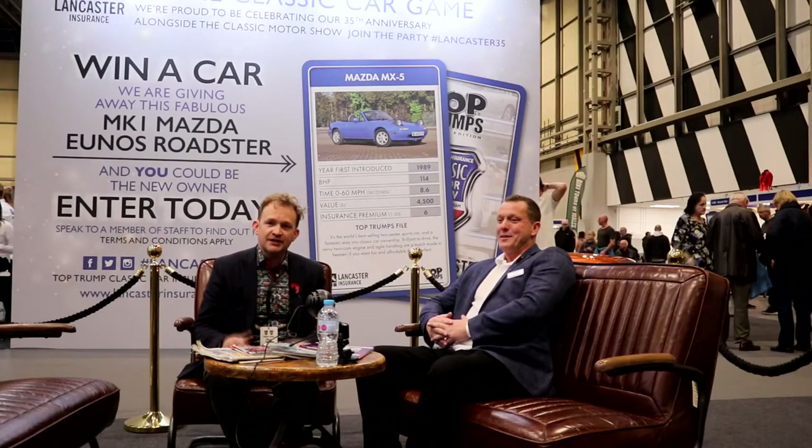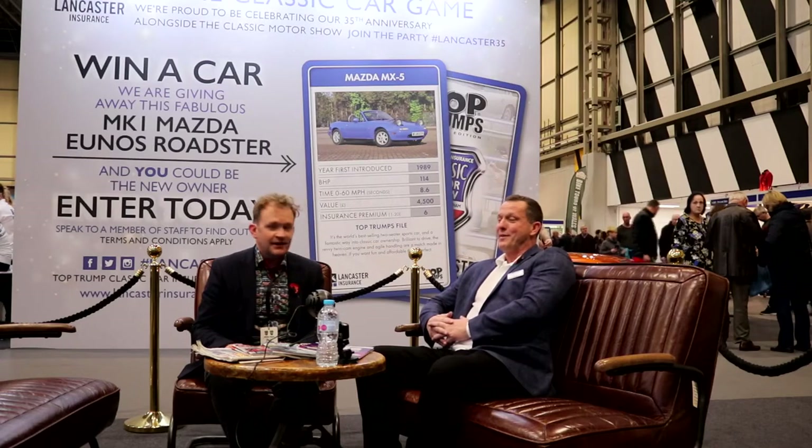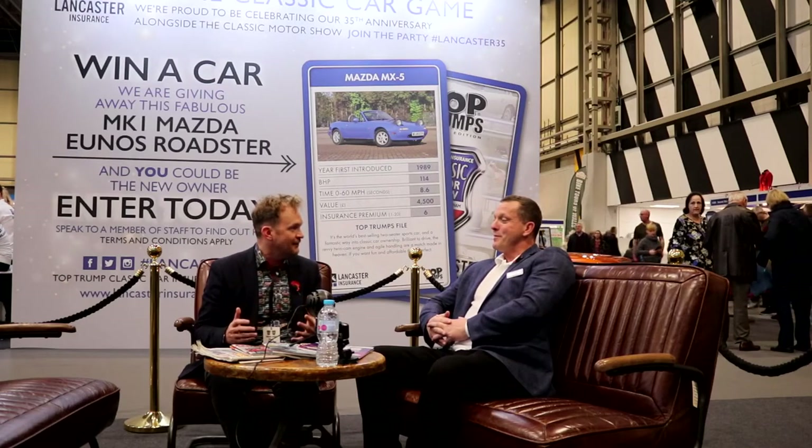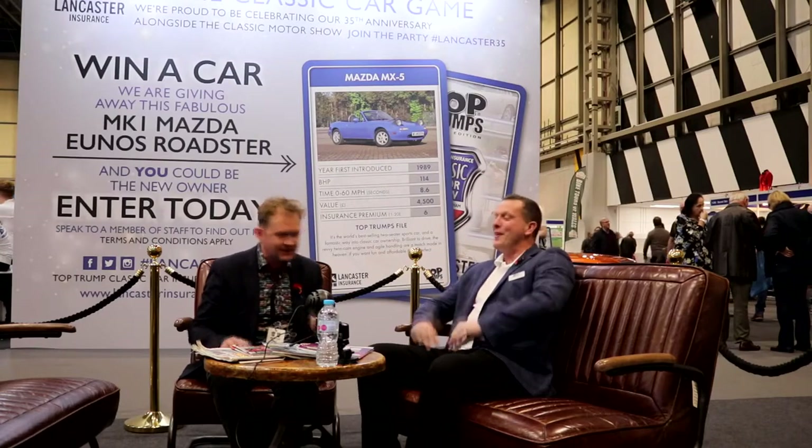Time waits for no one, so we've got another car to unveil ready for the 2020 competition. I think we should probably get on and do that now and then we can talk about it. Let's get the unveiling done, let's go for it. Excellent.